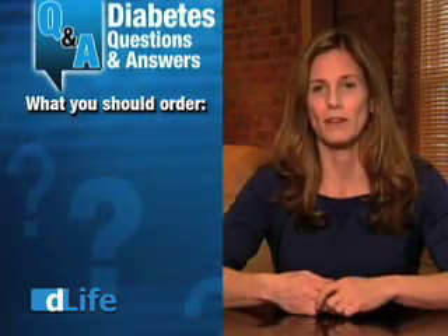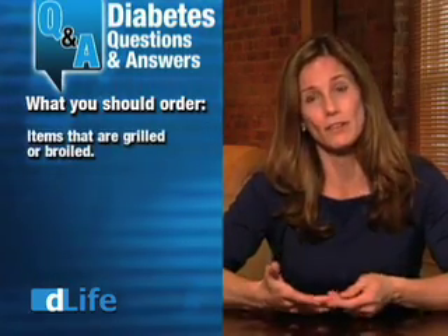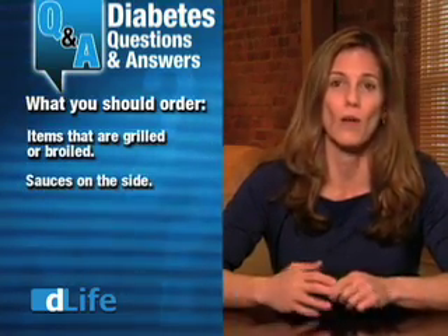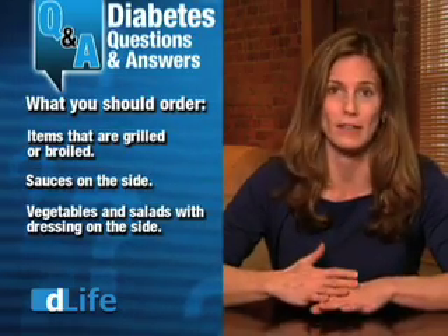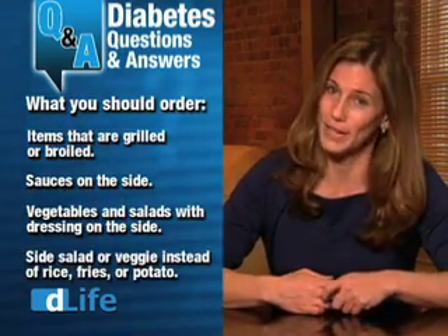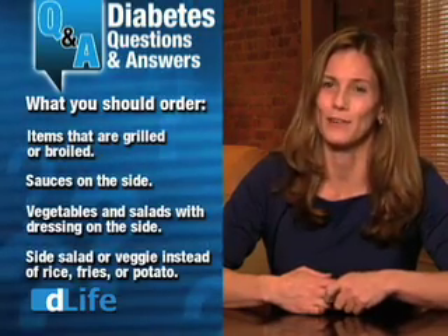So what should you order in restaurants? The standard safe choices are things that are grilled or broiled. Sauce, always on the side. Vegetables and salad, dressings on the side. And when they ask you if you want rice, fries, or baked potato, get a side salad or a vegetable instead.